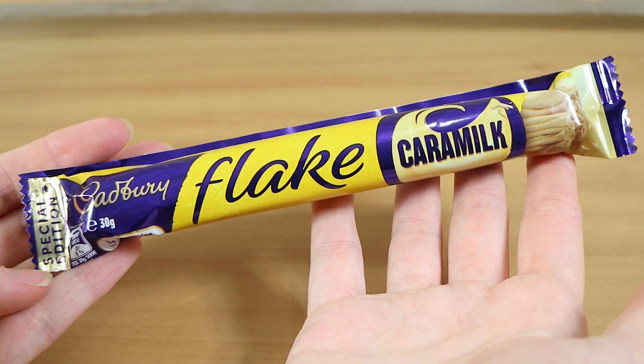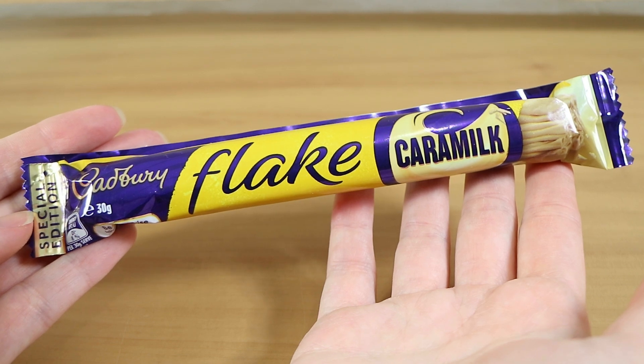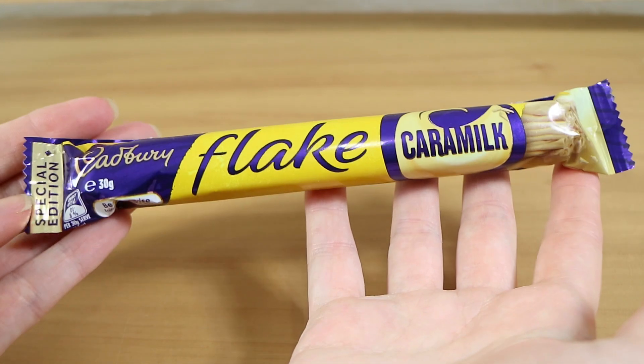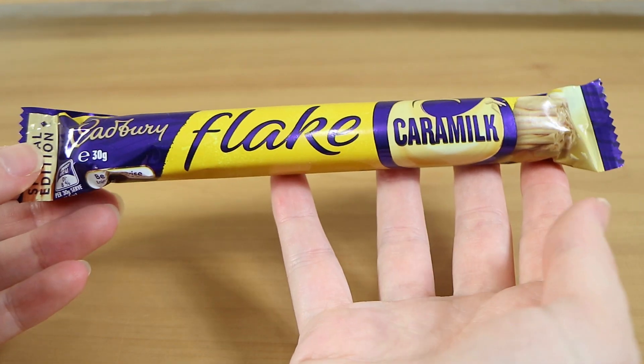Good morning, good afternoon and good evening. I'm here with my flaky wife Laura. I'm here with my pretty-sure-you've-said-that-before husband Nathan. And we have another Caramilk flavoured product today — it's a Cadbury Caramilk Flake.